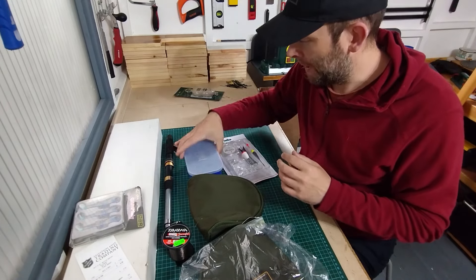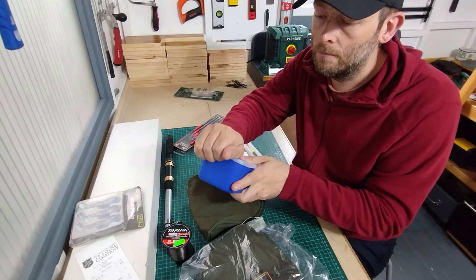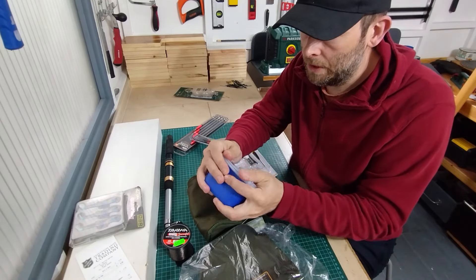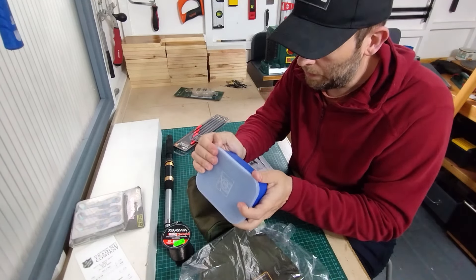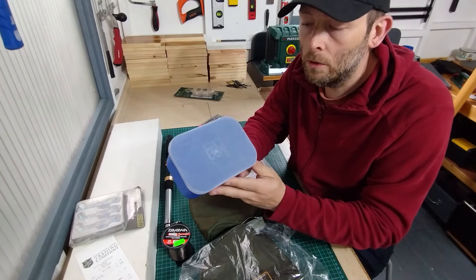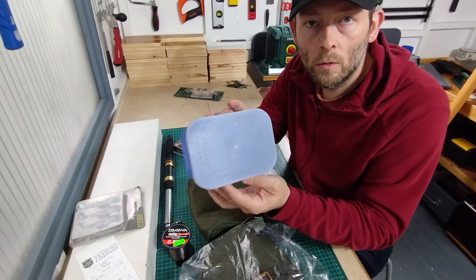Starting off with this bait box — it says 'Off Box' on it and I believe that's Preston. A really nice quality bait box with a nice stiff lid, and it's in really good condition. I think it's made to fit in with a Preston seat box. The bait's never coming out of that once the lid's on. Almost brand new. I paid 20 pence for that — I don't think the man knew what it was, he thought it was just a Tupperware. 20p, what a bargain.